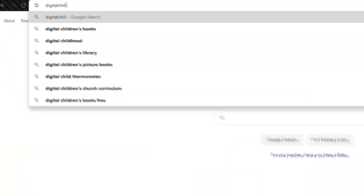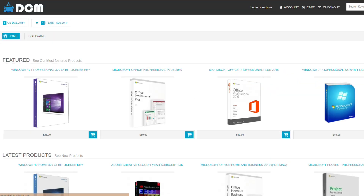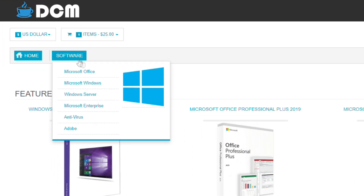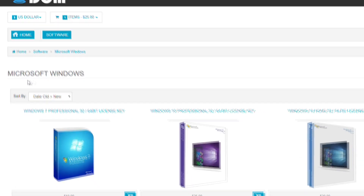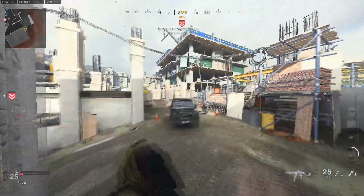Now, this is a Windows-based machine, so if you head over to digitalchillmark.com, you can get some pretty cheap keys ranging from $20 to $25. The link will be in the description. Use coupon code Rutech to get 5% off. Alright, next up, let's talk about the CPU.